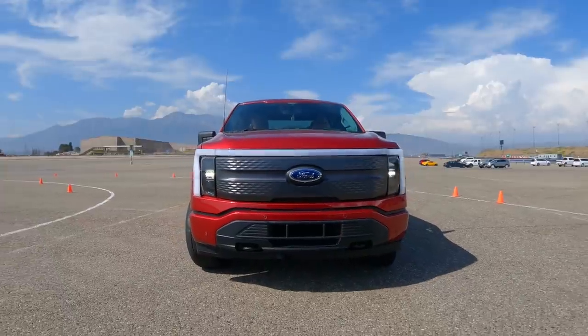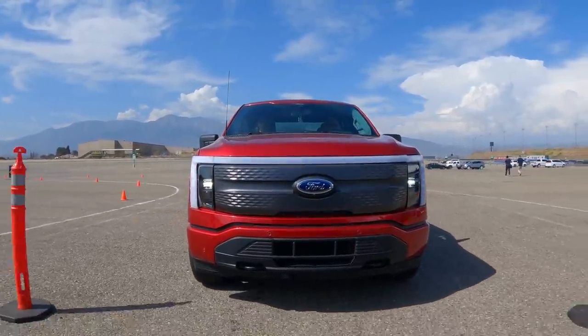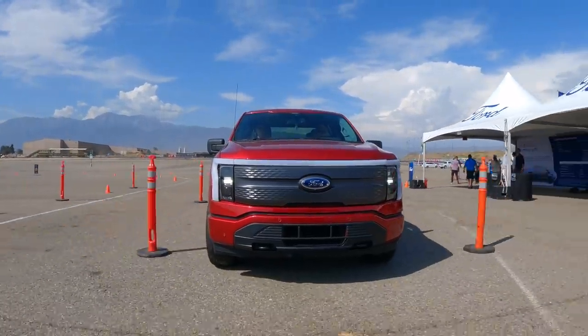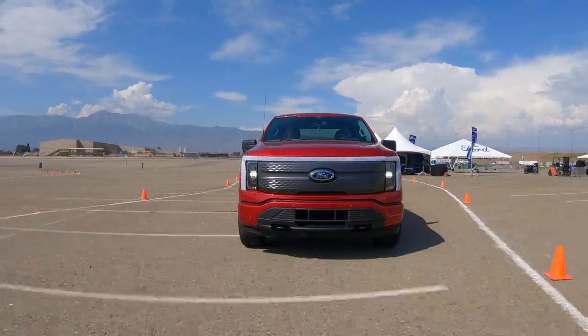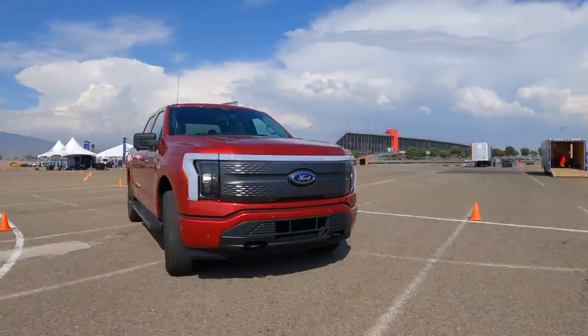Starting off with the ride-along experience, here we are sitting inside the 2022 F-150 Lightning prototype featuring the extended range battery — 563 horsepower and 775 foot-pounds of torque — going to a dual motor system powering all four wheels.